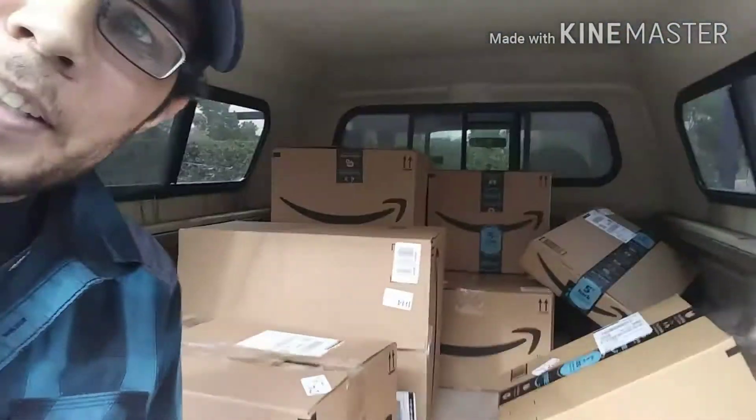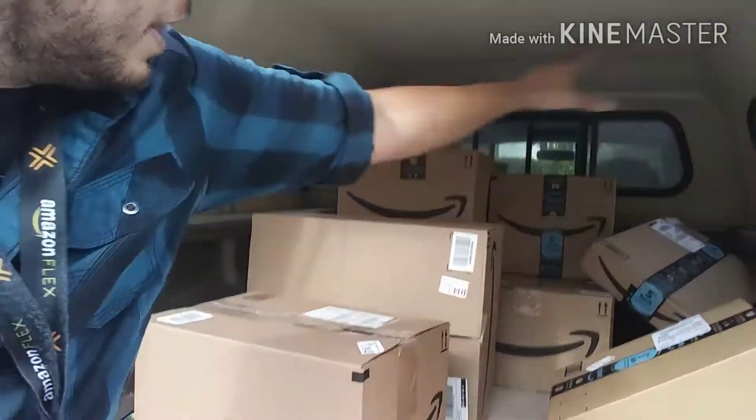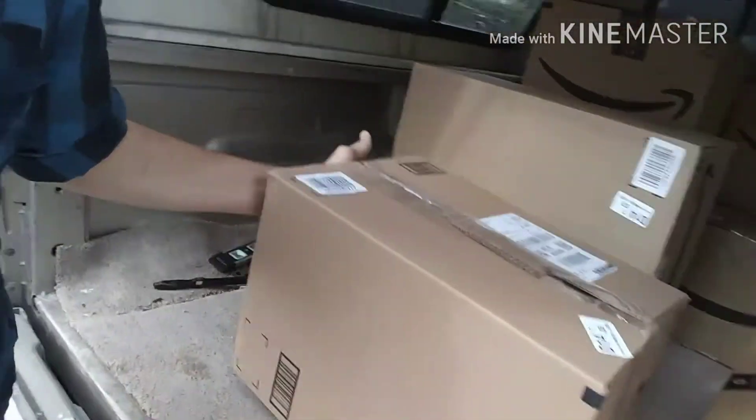Back at the truck, I had ten of those big heavy ones — nothing small, no easy yellow envelopes, just big heavy boxes. There were 11 total going to that one place. That's the kind of stuff I had to deal with, but it's part of the game.